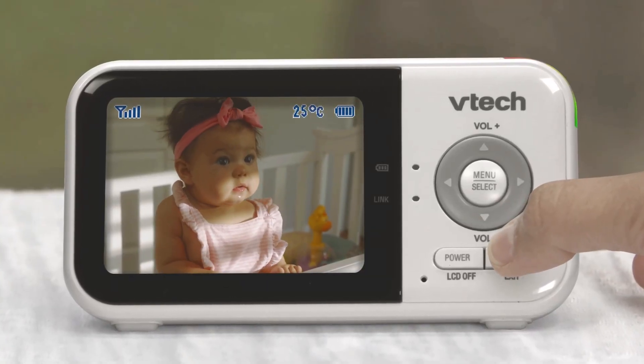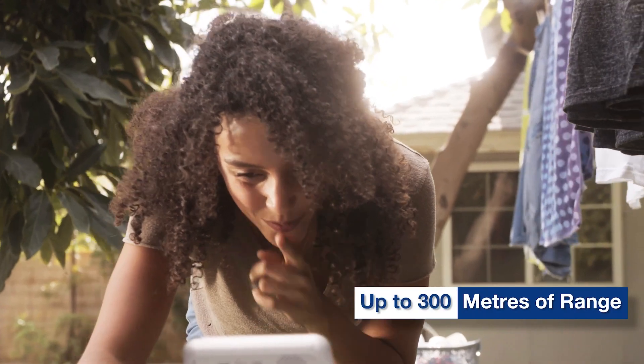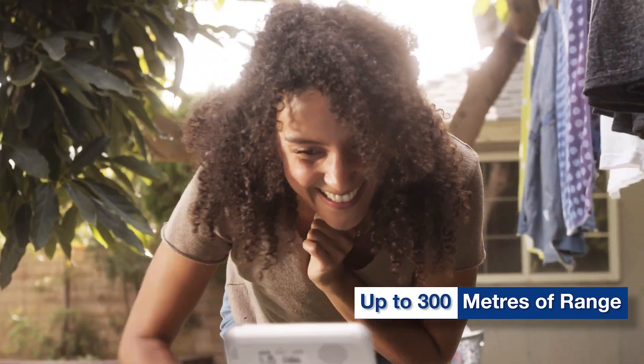Sweetly observe from any distance, even from your backyard, with up to 1,000 feet of crystal-clear reception.